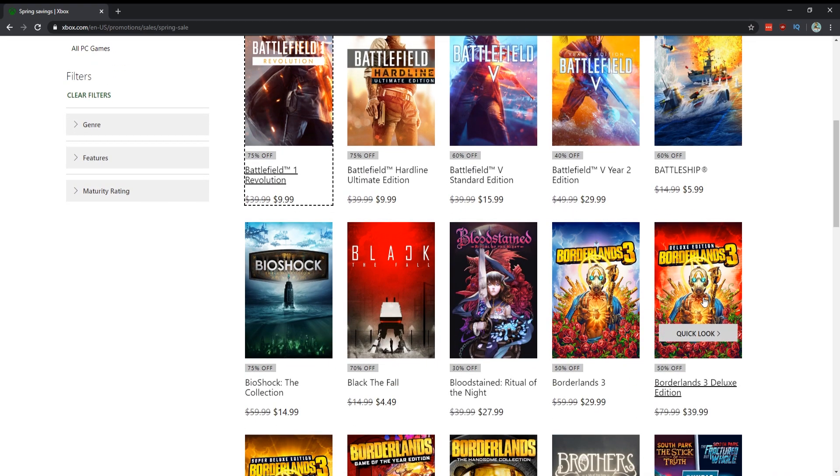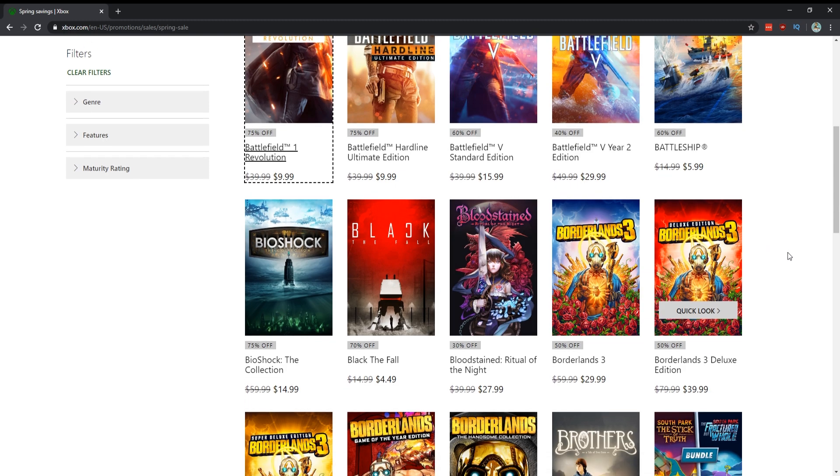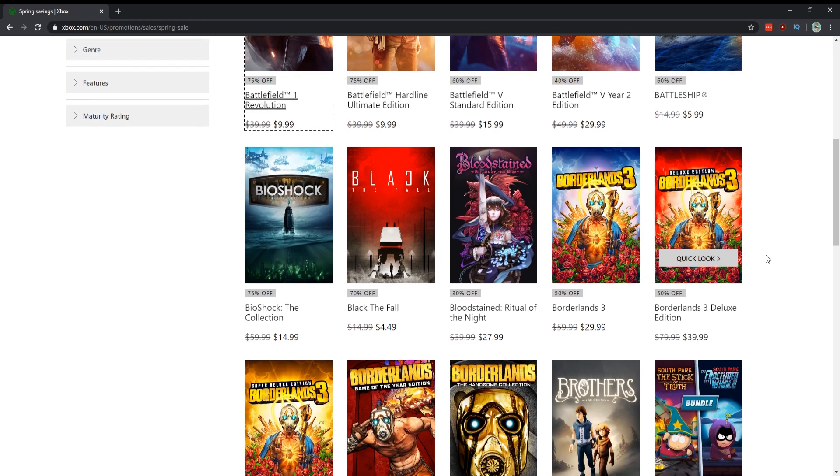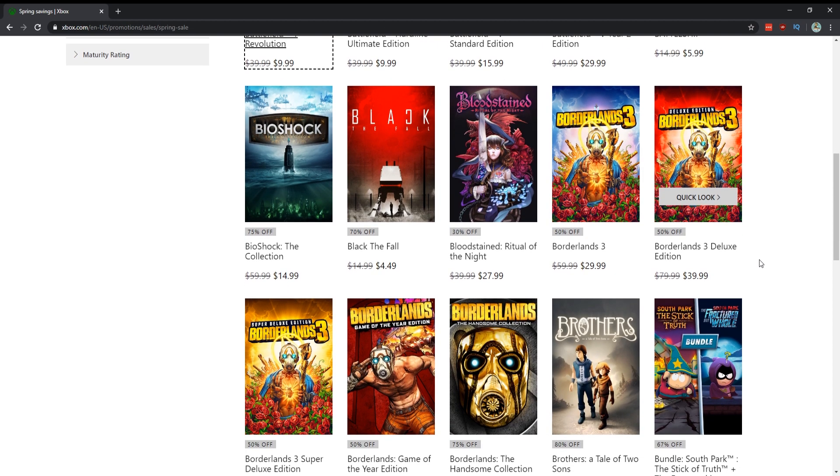Bioshock — this is an absolute must. If you haven't played Bioshock 1, 2, or Infinite, you need to pick this up for $15. Black the Fall is a pretty cool indie game — not as good as Inside but very much like it, really easy thousand gamer score. Bloodstained: Ritual of the Night — not a big discount but it's a fantastic game if you like the Castlevania-like experience. Borderlands 3 is on sale for half off. I like the game quite a bit, though I'd like to see it a bit cheaper — maybe $20-25.